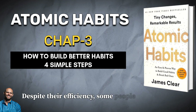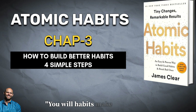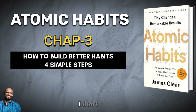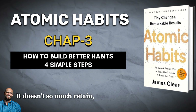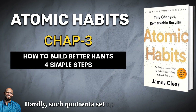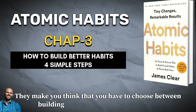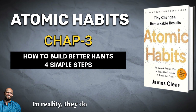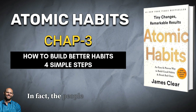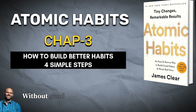Despite their efficiency, some people still wonder about the benefits of habits. The argument goes: will habits make my life dull? I don't want to pigeonhole myself into a lifestyle I don't enjoy. Doesn't so much routine take away the vibrancy and spontaneity of life? Hardly. Such questions set up a false dichotomy — they make you think that you have to choose between building habits and attaining freedom. In reality, the two complement each other. Habits do not restrict freedom. They create it. In fact, the people who don't have their habits handled are often the ones with the least amount of freedom. Without good financial habits, you will always be struggling for the next dollar.